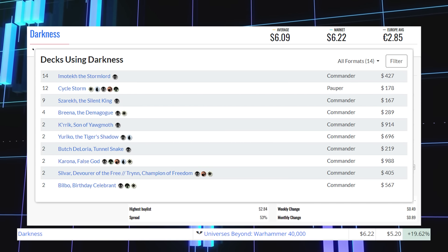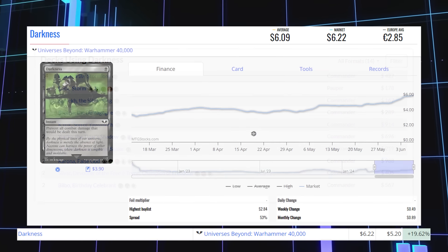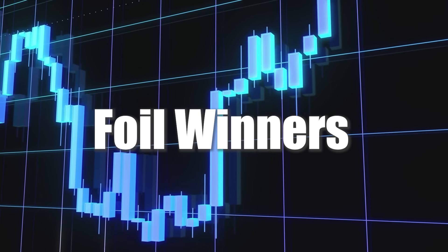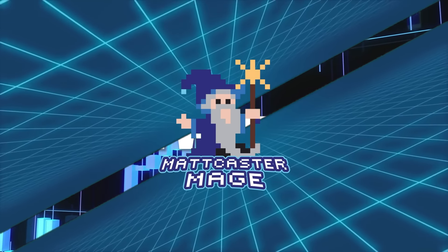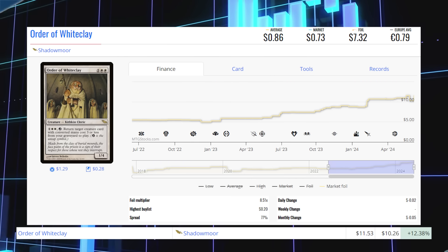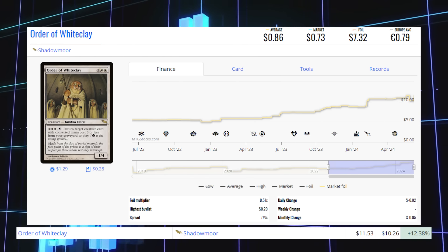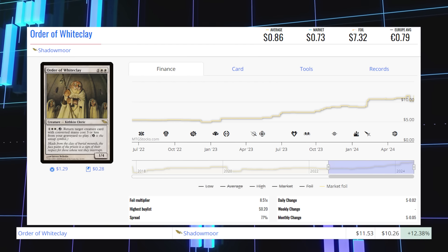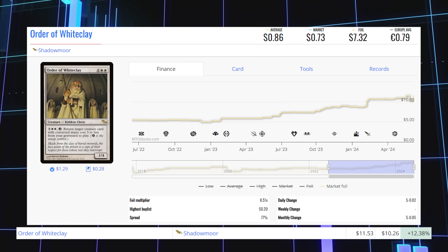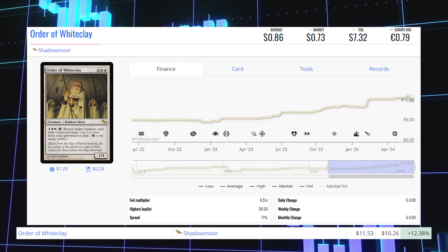Now we're looking at the biggest foil winners of the day. Starting with Order of the White Clay from Shadowmoor — this foil is up 12.38% from $10.26 to $11.53, foil average price $7.32.